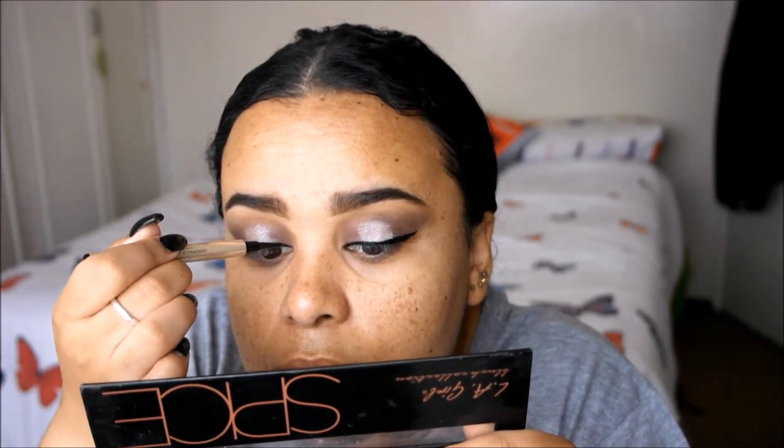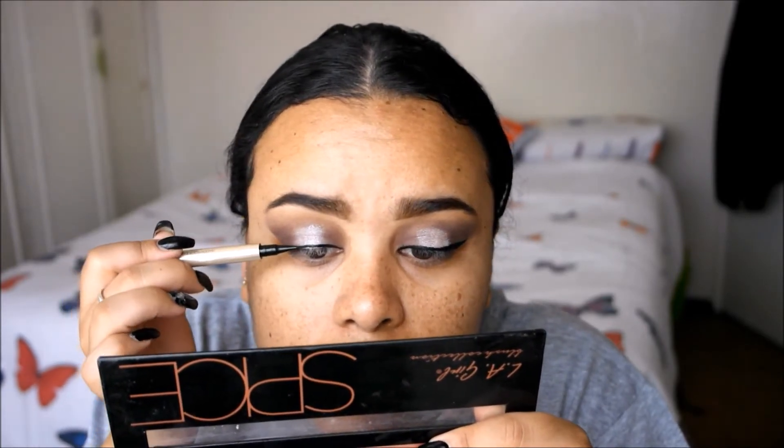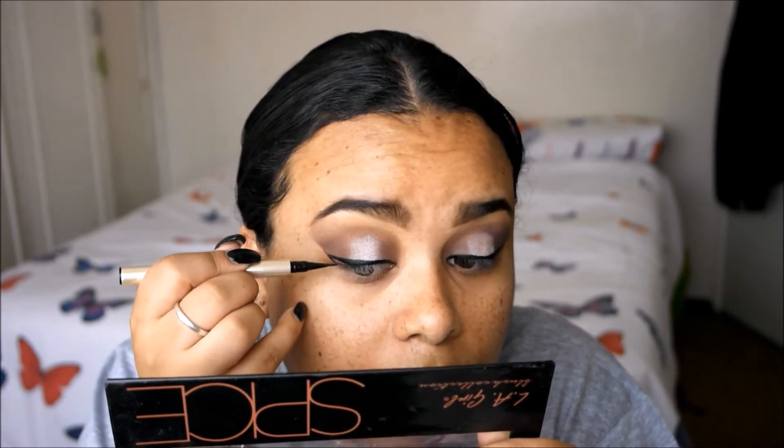Then I'm going in with this liquid liner from Maniso that I bought recently. I started drawing the wing out normally and found that the applicator was so stiff it was quite hard to get a straight line. On the second eye you'll see that I just stamped it on since it was so tough to move, and that seemed to work a lot better. I think I have to play around a bit more with this eyeliner to give a final verdict, because that first attempt was just bad.